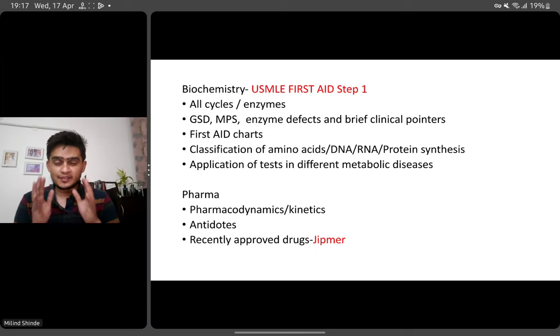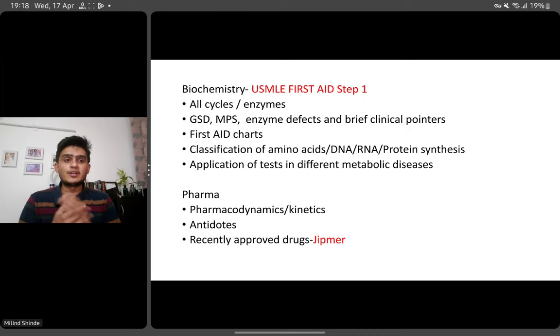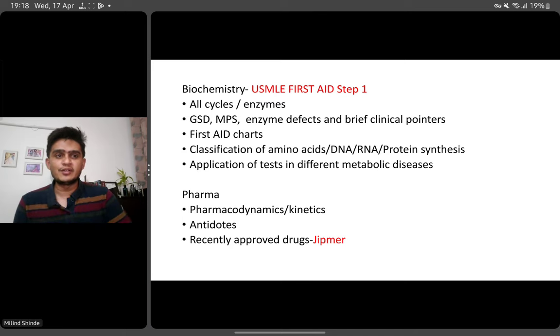From pharma, the tables and charts from First Aid are very important. There was a year when they asked a lot about antidotes. Also in INI, you can find questions about recently approved drugs. One idea I'd like to give you — check the last GIPMER papers. Before INI, GIPMER had a different exam, so you can go through two or three years of GIPMER papers and find a lot of new drugs there, which might be asked in your INICET.